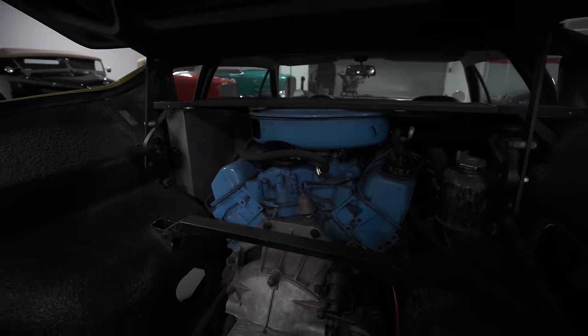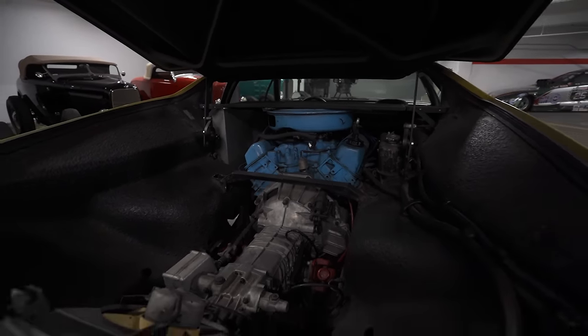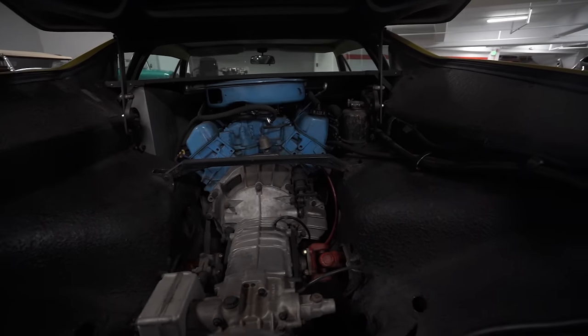This car has a 351 cubic inch Ford engine hooked up to a transaxle, and it's a genuine mid-engine car — a legitimate supercar in the modern idiom.